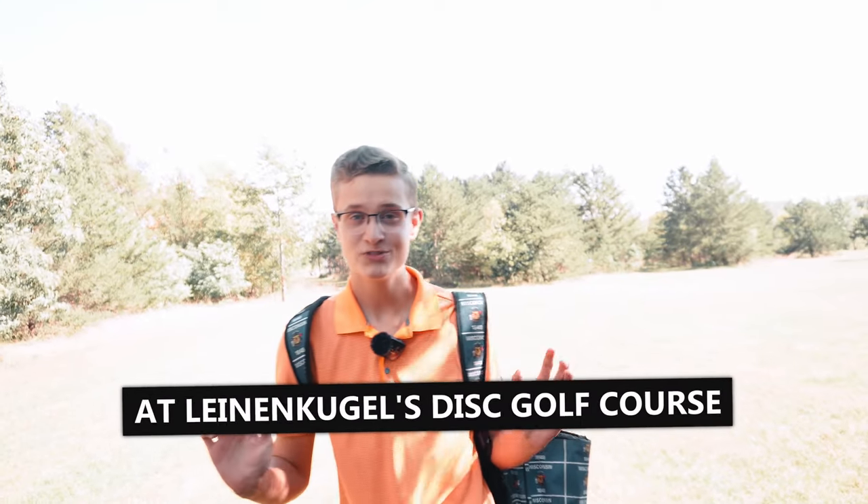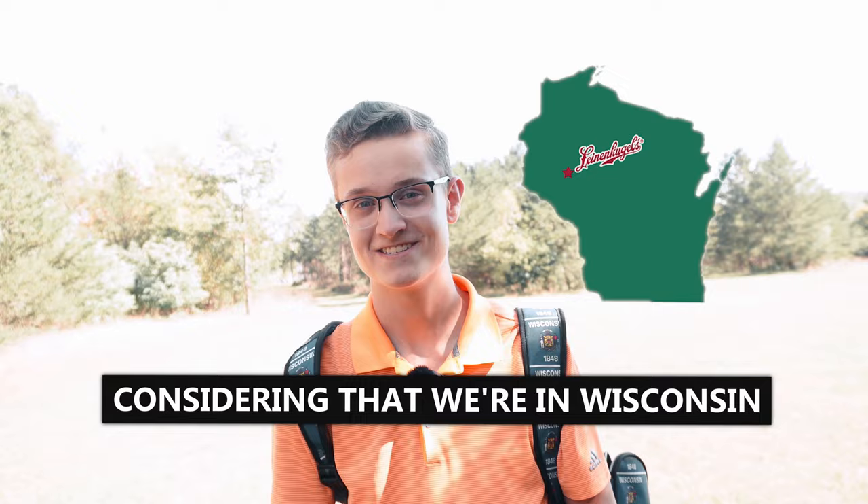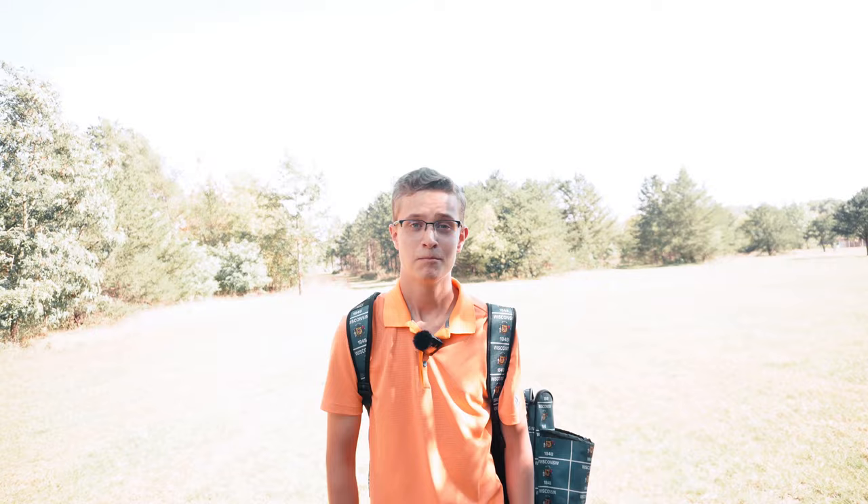Today I'm out here at Leinenkugel's Disc Golf Course, which is the perfect name for a course considering that we're in Wisconsin. This amazing track is designed by Kaley Viska and I think it's one of the most fun courses I've ever played. My only goal today is to beat my personal course record of 13 under and to show you all this awesome course.